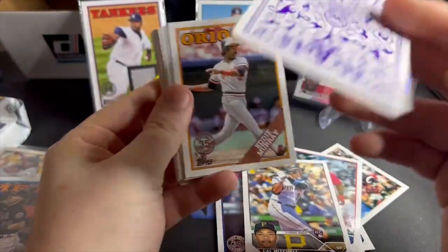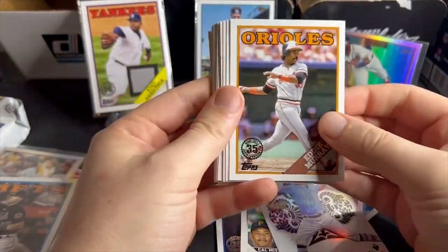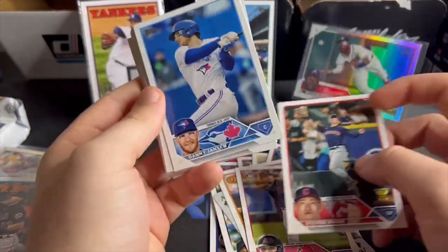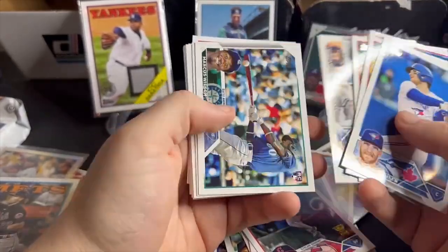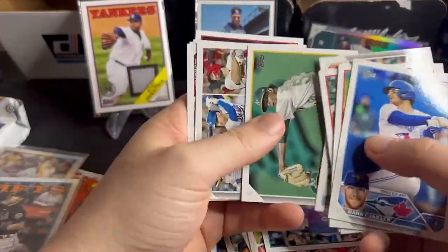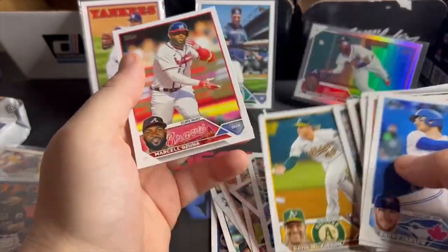1988 Topps relic — very cool. CC Sabathia, wonder how bad it smells. Shane McClanahan — these are just such cool looking cards, very shiny. All Aces — Eddie Murray. Buddy Kennedy. Stephen Kwan with the little trophy. Just Wilson — still looking for one of those Orioles, haven't hit one yet.